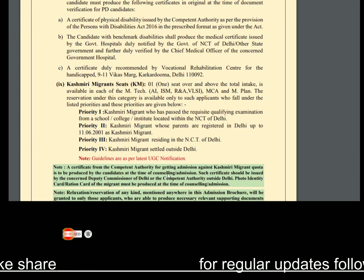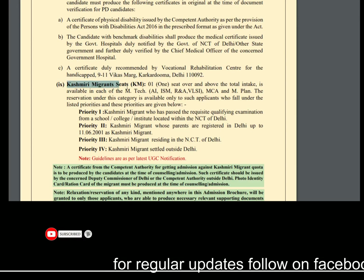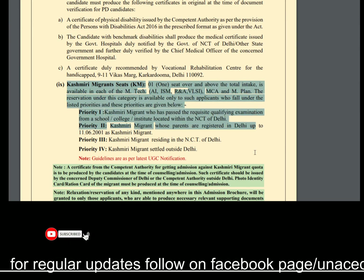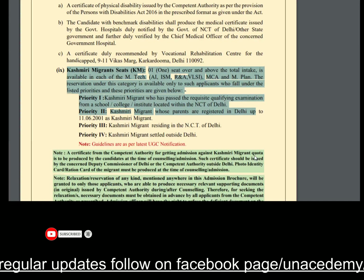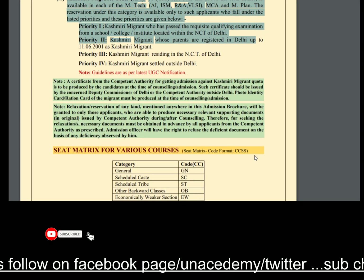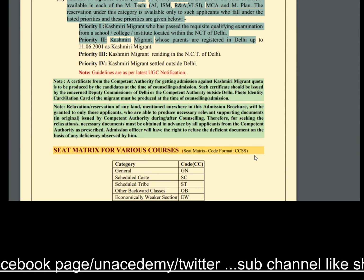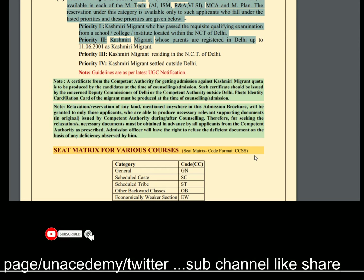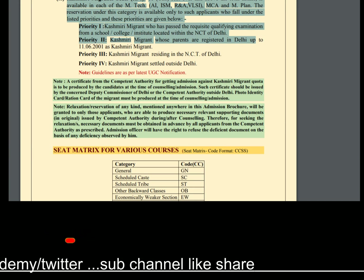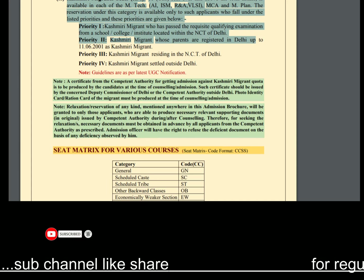Candidates who are Kashmiri migrants have one seat over and above the total intake. This reserve seat also applies for MTech and MCA. Here is all the information related to admissions. I have already provided the PDF in the description box — you can access all the information easily. Thank you so much for being here. Have a nice day, friends. Bye bye.